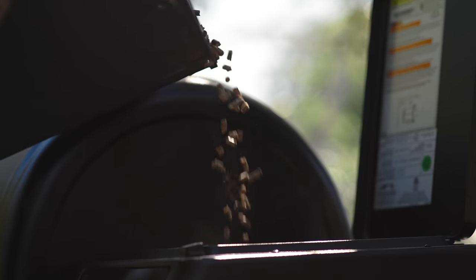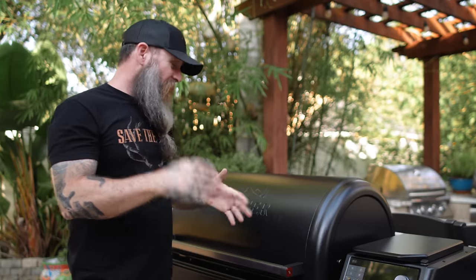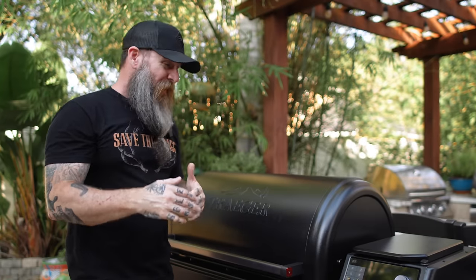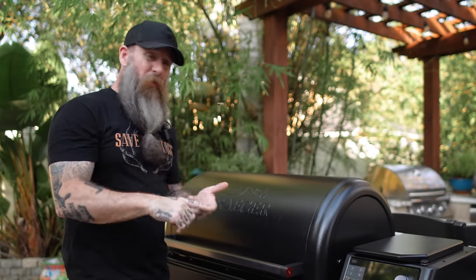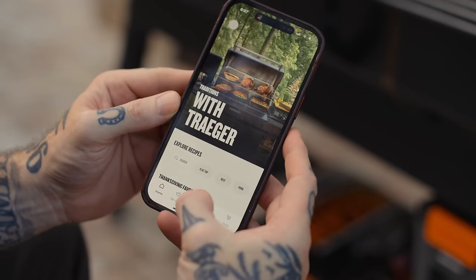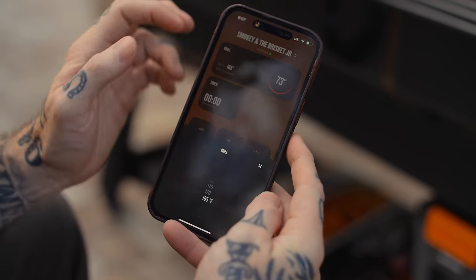Of course we have a pellet sensor, which is nice because you can keep an eye on your pellet level from the app no matter where you're at — which is another thing I really love about these new Traeger grills combined with the app. It allows you to do these long cooks — your pork butts, your briskets — and check on everything remotely so you're not a slave to the grill all day. But we'll talk about that more later.